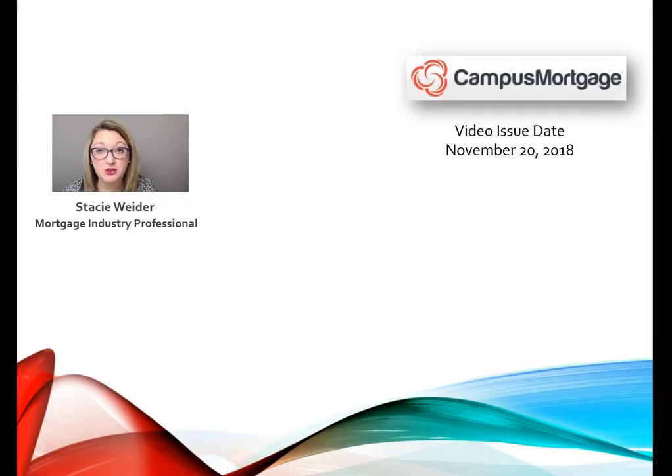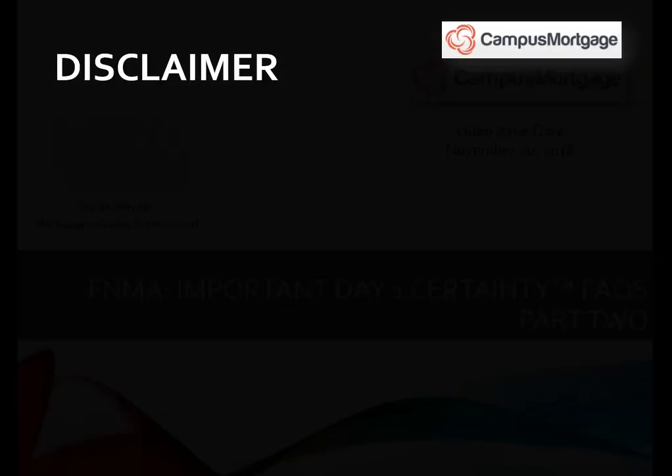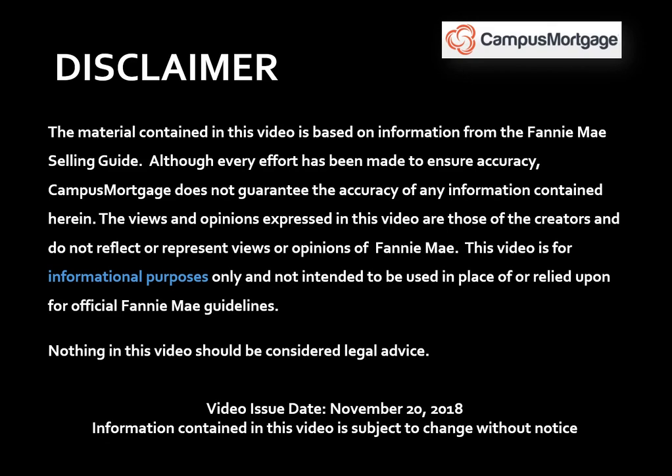Hi everyone, Stacey Whiter here on behalf of Campus Mortgage with part two of a three-part video series on Fannie Mae's Day One Certainty FAQs. Just a quick reminder before we get started: this video is for informational purposes only and should not be considered legal advice or used in place of Fannie Mae guidelines. Also, this video was issued on November 20th, 2018, and the information contained in this video is subject to change without notice.